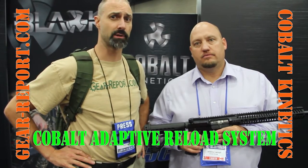Hey GearHeads, it's Jeff with GearReport here at the NRH Show 2016 with the Cobalt Kinetics booth, where Jeremy is going to show you a really slick operating system on the rifles.